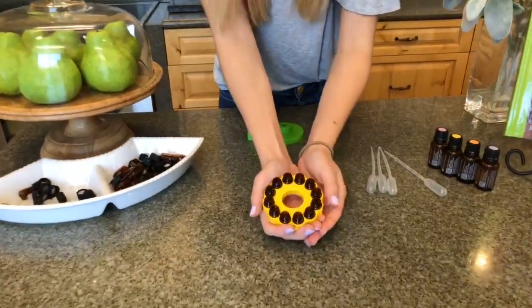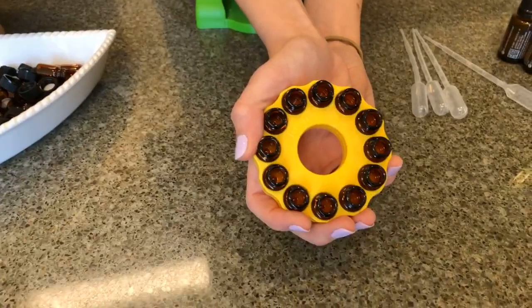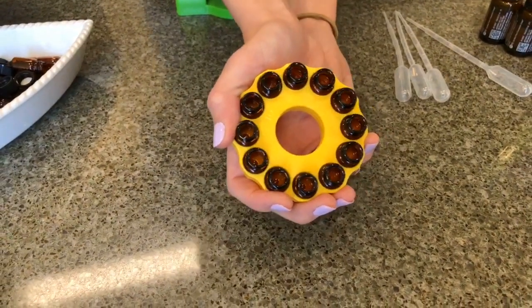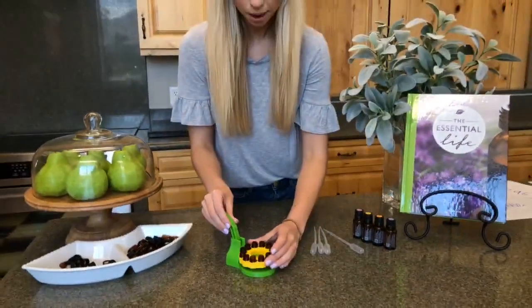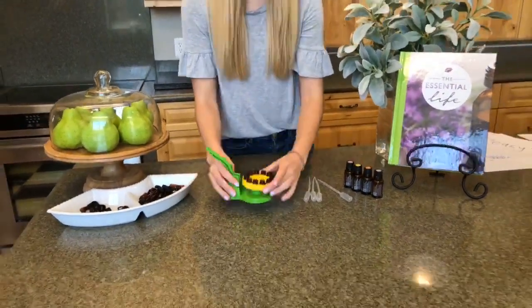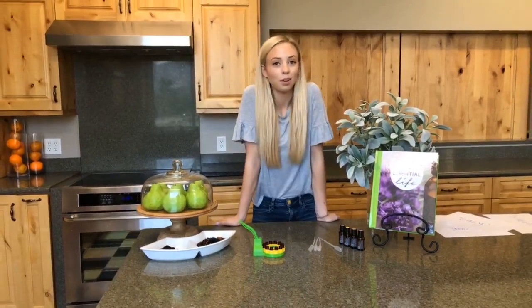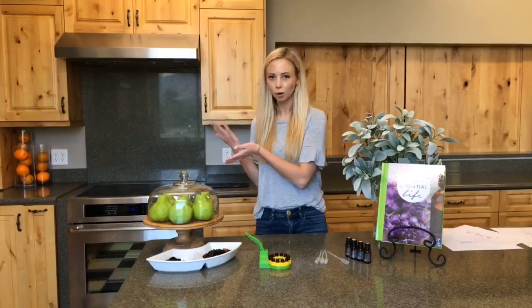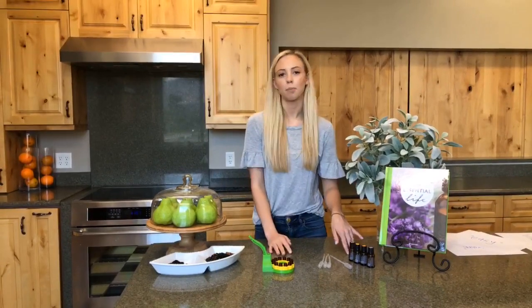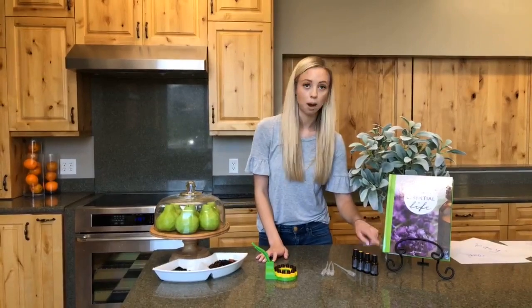I just filled them all up. If you can see on the inside, they are numbered. So if you want to do different types of oils — you know, six of one oil and six of the other — it fits twelve of the drams in there. I'm going to put this right back on my press and then start filling these with oil. In the comments, tell me what kind of oils do you love to share with others. I picked some of the pretty normal ones — lavender, lemon, wild orange, and peppermint.